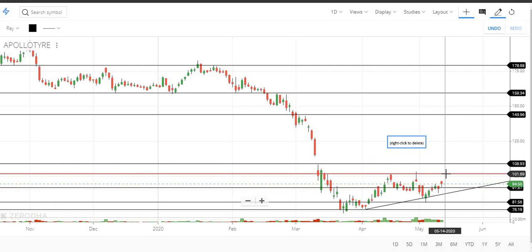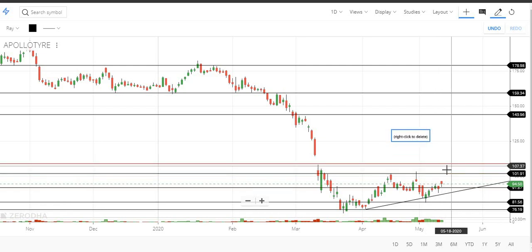If we look at the confirmation, if we look at the close high candle trade, it will be clear that the stock will be longer.